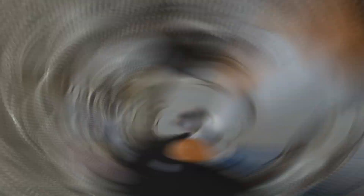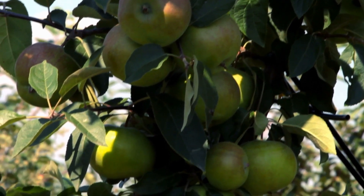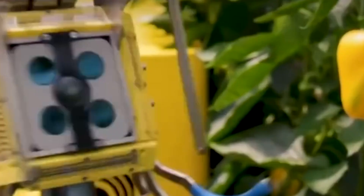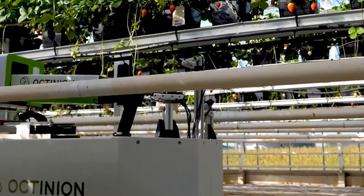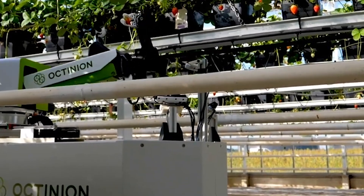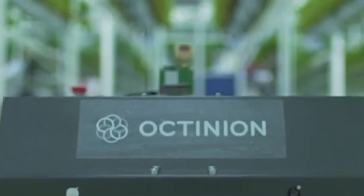Fruit-picking robots: robots can do a lot — they build cars in factories and sort goods in Amazon warehouses — but there are some things robots still cannot do, like picking an apple from a tree. It's a simple thing for humans, says robotics researcher Joe Davidson, but creating a robotic implement that can pick an apple and drop it into a bin without damaging it is a multi-million dollar effort that has been decades in the making. Some teams have developed vacuum systems to suck fruit off trees; Davidson and his colleagues turned to the human hand for inspiration, observing professional fruit pickers and working to replicate their skilled movements with robotic fingers.